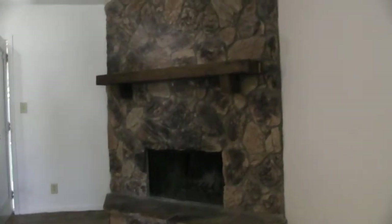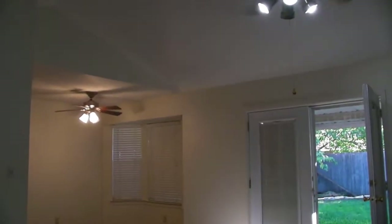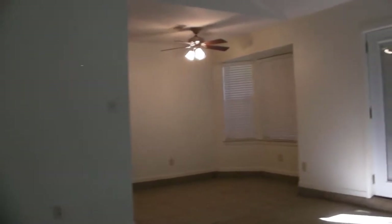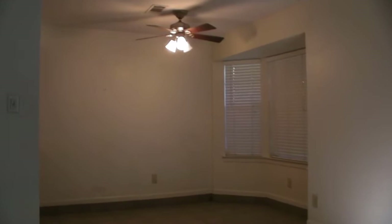We've got a wood-burning fireplace, fans in every bedroom. The two-inch faux blinds cover all the windows throughout. This living room kind of drops in a little bit. That's going to be the breakfast area — you can put a small dining room table, with a little bay cutout for the windows there.